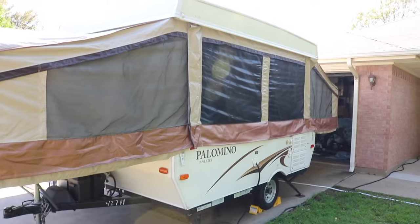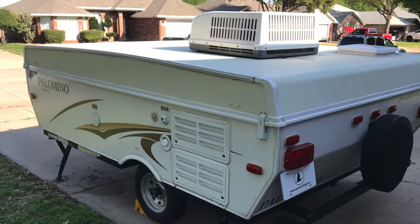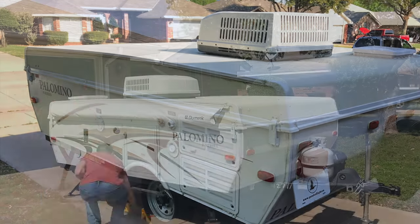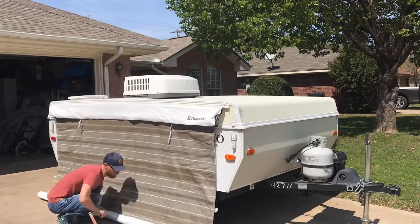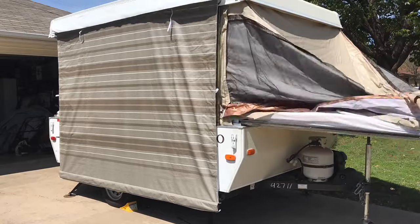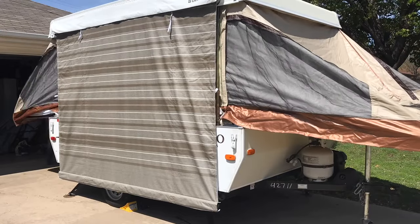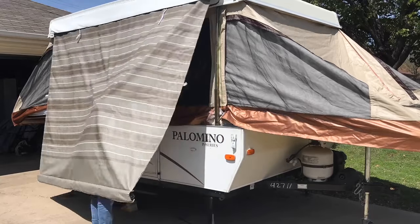Today I'd like to talk about why you should own a pop-up camper. There's a low initial cost. You can get pop-up campers on the used market anywhere from free — just get it out of my driveway — to spending over $10,000 new, and anywhere in between based on size, condition, and what features you're looking for. Usually anywhere between $1,500 and $6,000 will get you a really good used pop-up camper.